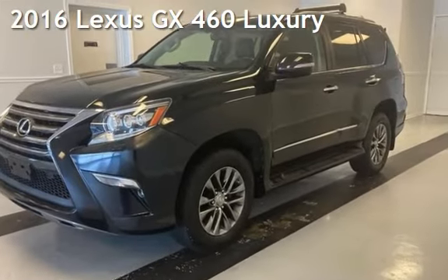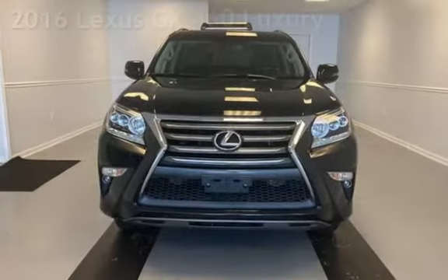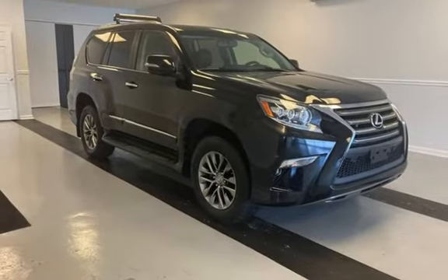Presenting a preowned 2016 Lexus GX 460 Luxury. This four-door SUV has an eight-cylinder, 4.6-liter V8 engine, with all-wheel drive, and an automatic transmission.